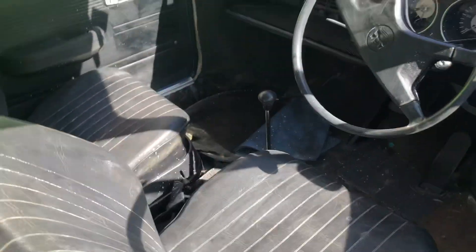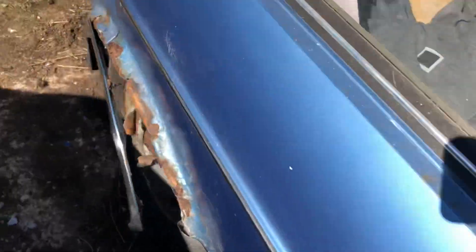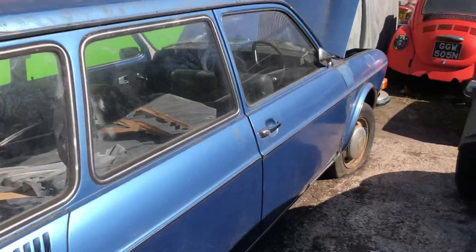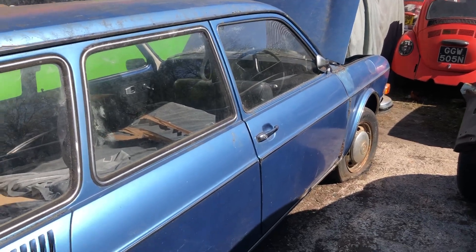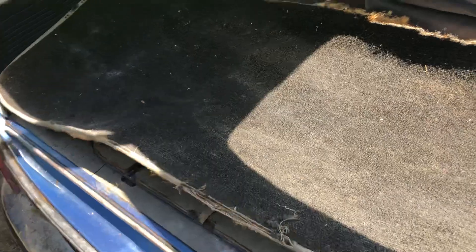I prefer the squareback, but this really is not for me - but it looked cool. Hayburner UK magazine did a feature on one of these about four or five years ago and people have been after them ever since.